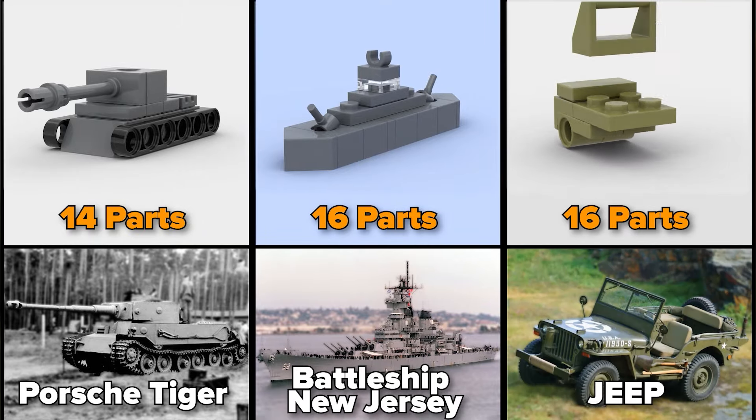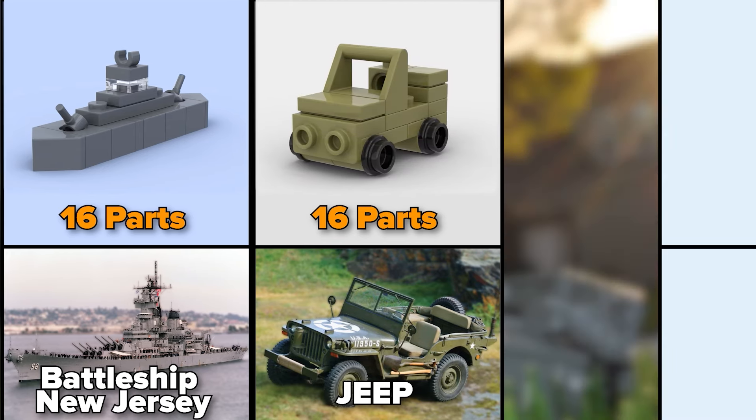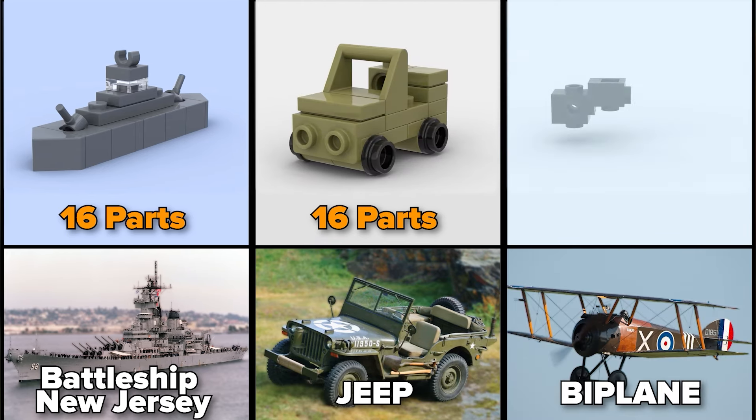American Jeep Willys MB, also from World War II. Biplane, 17 parts.